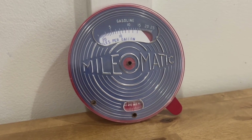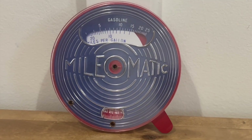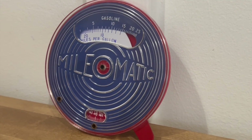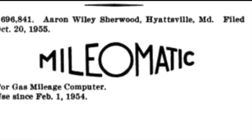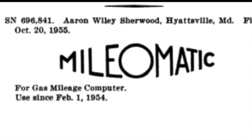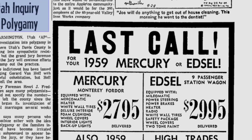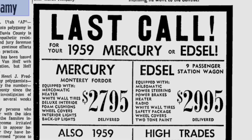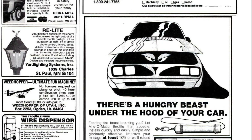This is the Myelomatic Gas Mileage Computer. It was a small handheld device to help you track your miles per gallon. The name Myelomatic was used to describe at least two other car-related mechanisms. The Edsel had a Myelomatic, which was really just a two-speed Ford-O-Matic.